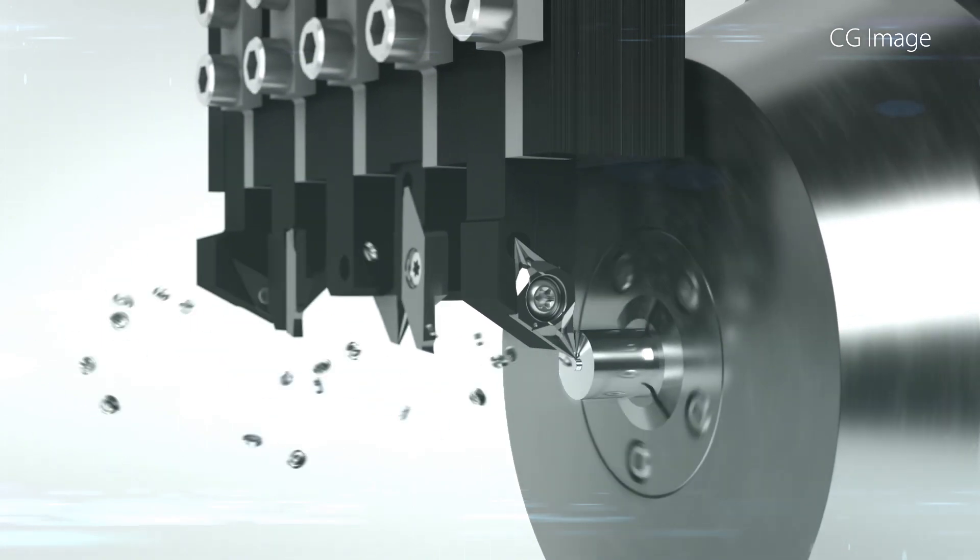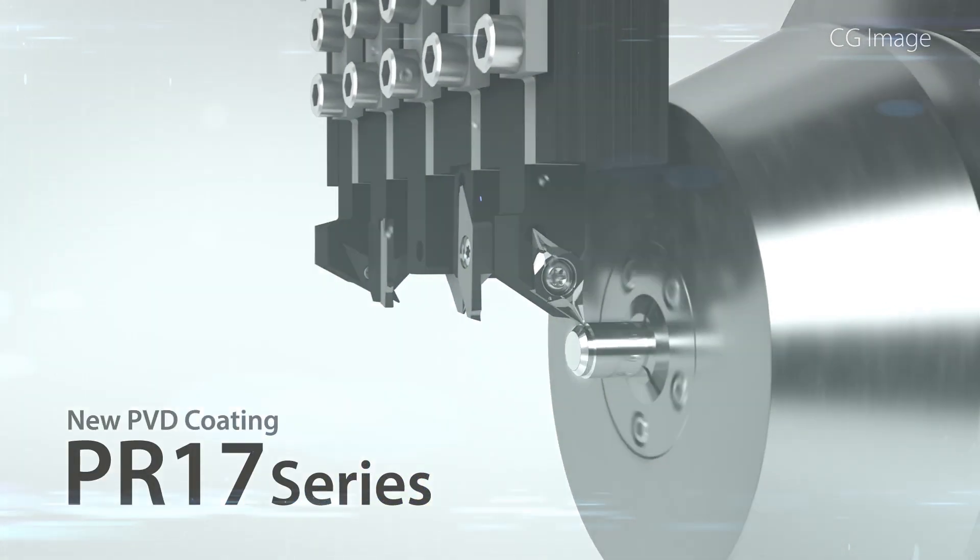The PR17 series expansion provides a great solution for productivity improvement.